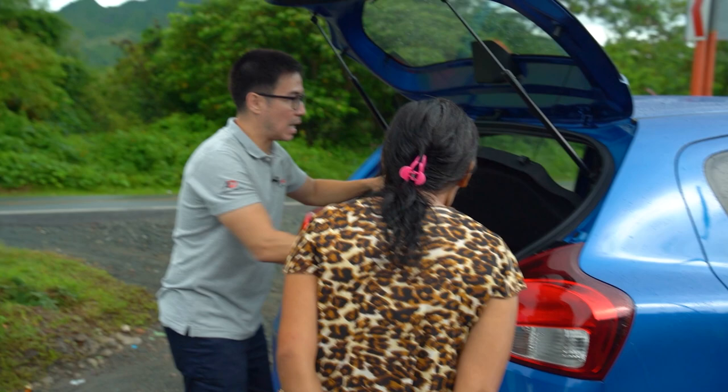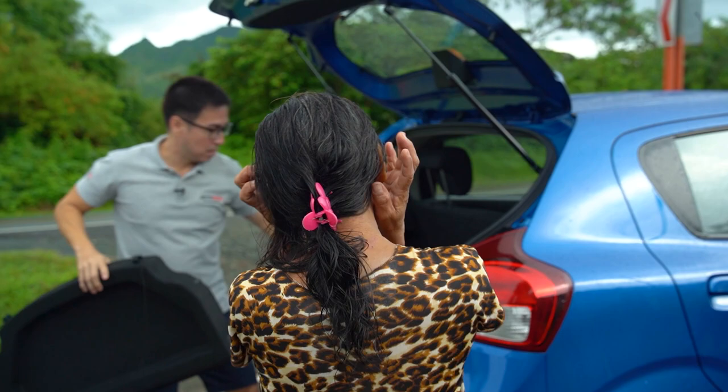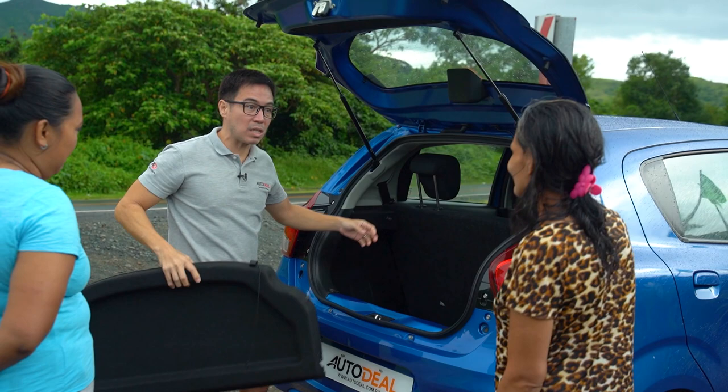The boot is quite deep — tall plants can stand upright inside. We can remove the tonneau cover so even taller plants fit. It's surprisingly spacious. Even though the car is small, there's a lot of space inside. And if we need more room, we can fold down the rear seats to make it flat.